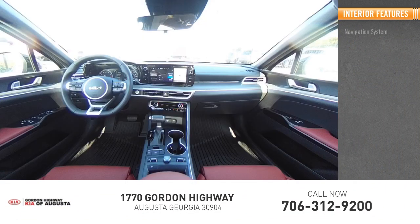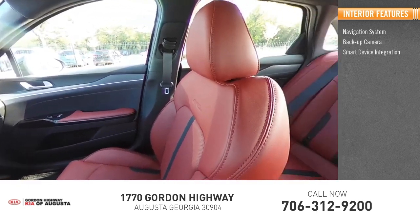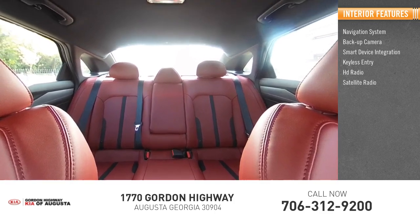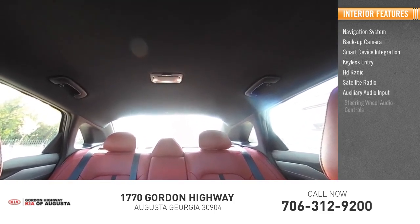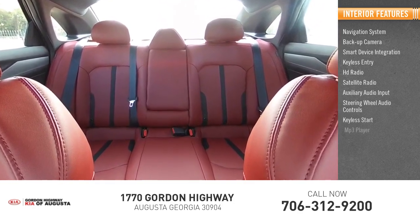Inside you'll find a navigation system, backup camera, smart device integration, keyless entry, HD radio, satellite radio, auxiliary audio input, steering wheel audio controls, keyless start, and MP3 player.